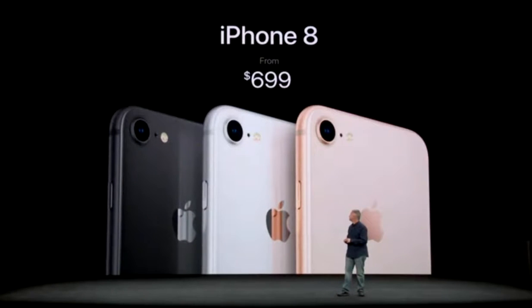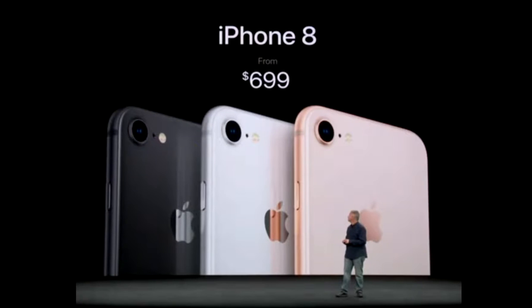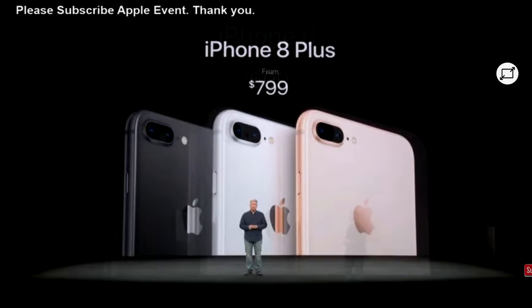Second, storage. The base storage of the iPhone 8 is now double that of the iPhone 7 family. We are finally past the era where the starting price got you storage that was borderline unusable as your main phone.